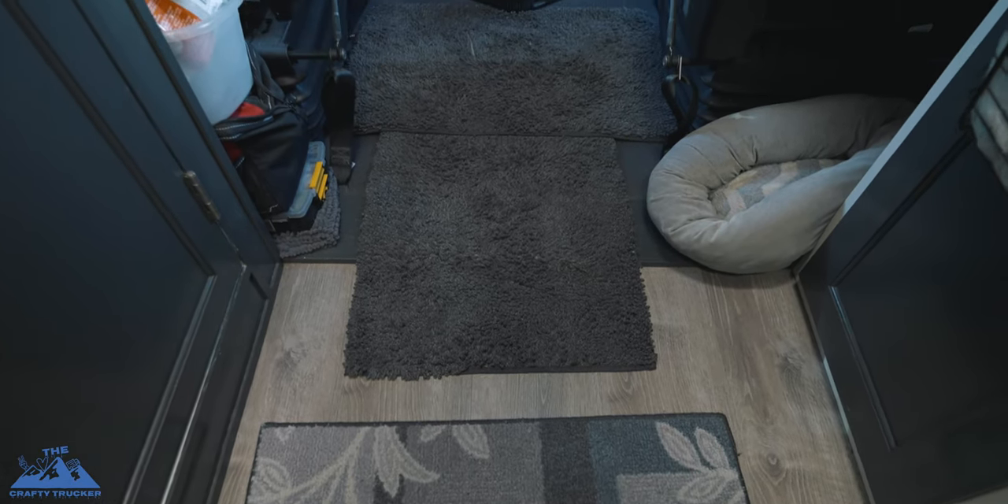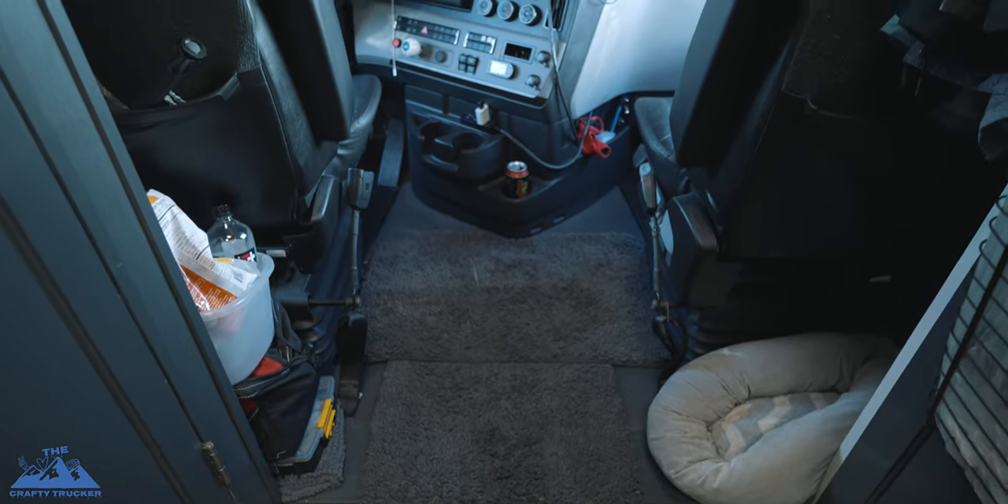First, the cab is bigger than the M2. In the M2 there was a hump you had to go over to get from the cab to the sleeper — the floor was dropped down, so with our custom sleeper there was about a nine-inch hump you had to climb. In this truck, the floor of the cab is completely level with the floor of the sleeper.